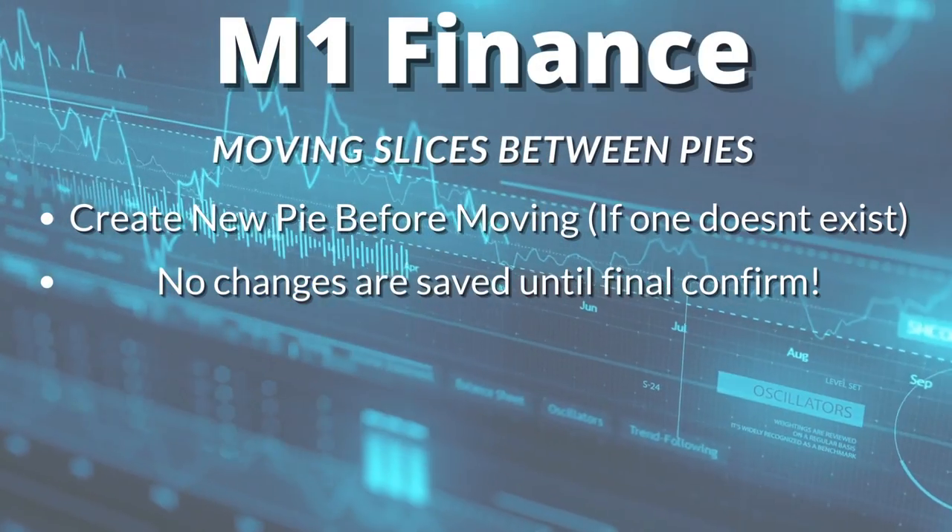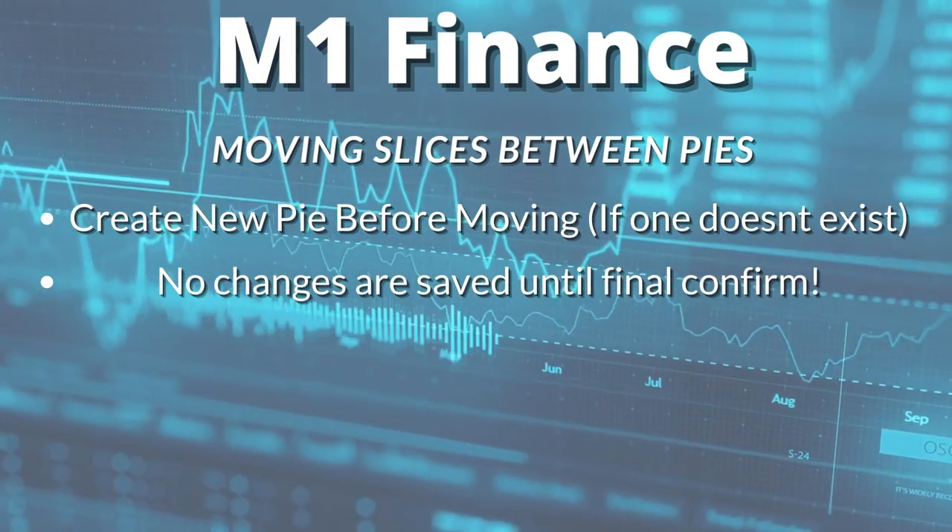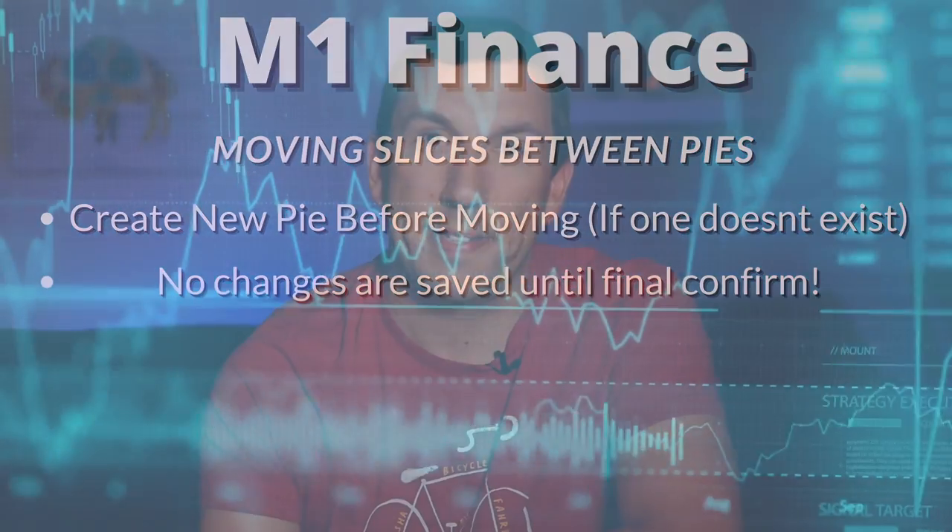Also, if at any point in the process you change your mind and decide you don't want to make these changes, click Cancel. As long as you do that before the final confirmation screen, you're fine and none of the changes will be saved.